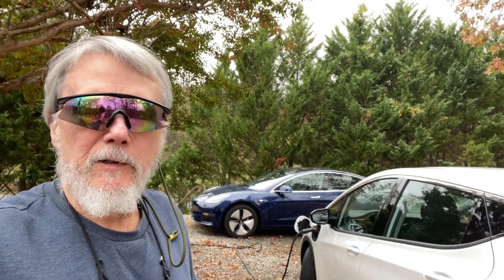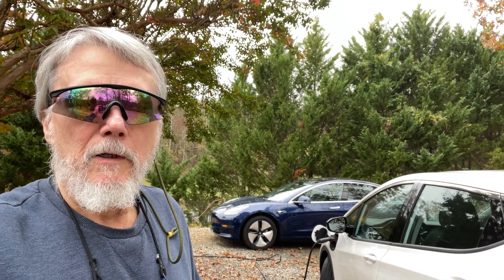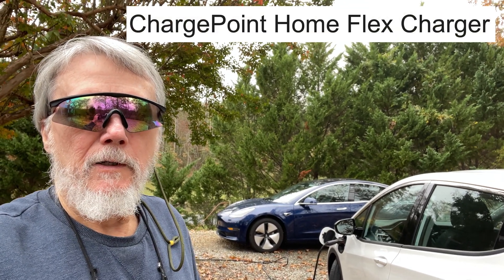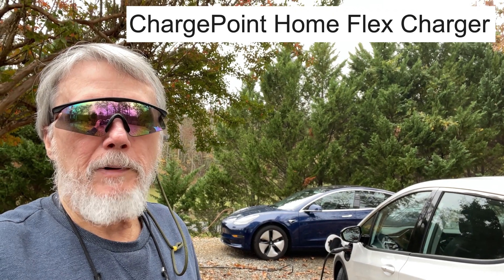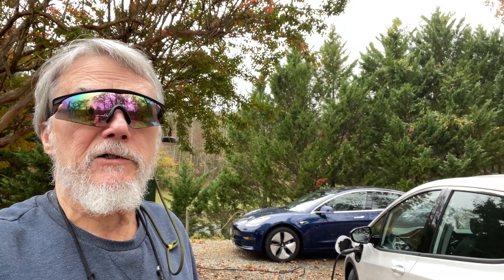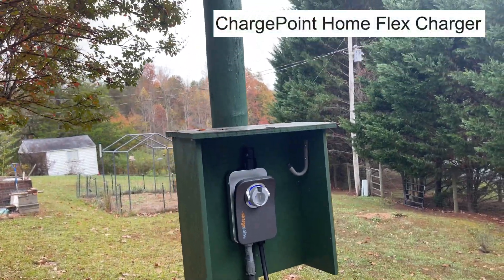I'm going to share something you really need to know if you have a Home Flex charger and EVs and your power company has time-of-day rates. Even if you've heard about time-of-day rates, you really need to know this — because I didn't know it.